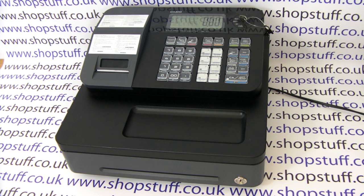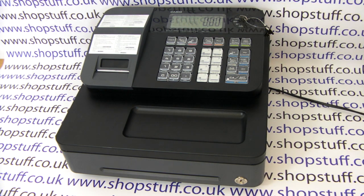Secondly, the machine has an LCD operator display, and it also has a fixed rear customer display, so the customer can see what money's been put through the till and what change they should be expecting.